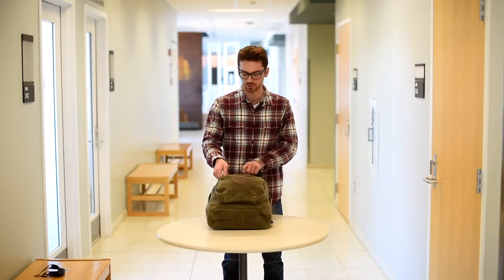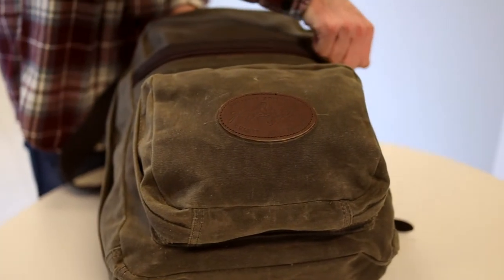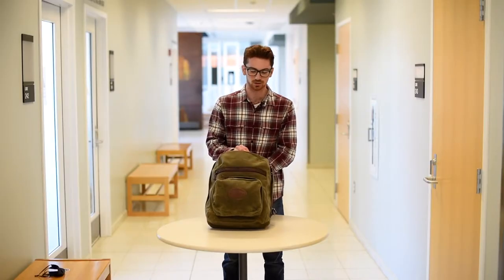The zippers are super durable as well. They're not going to break as you're lugging it around school or the trail.